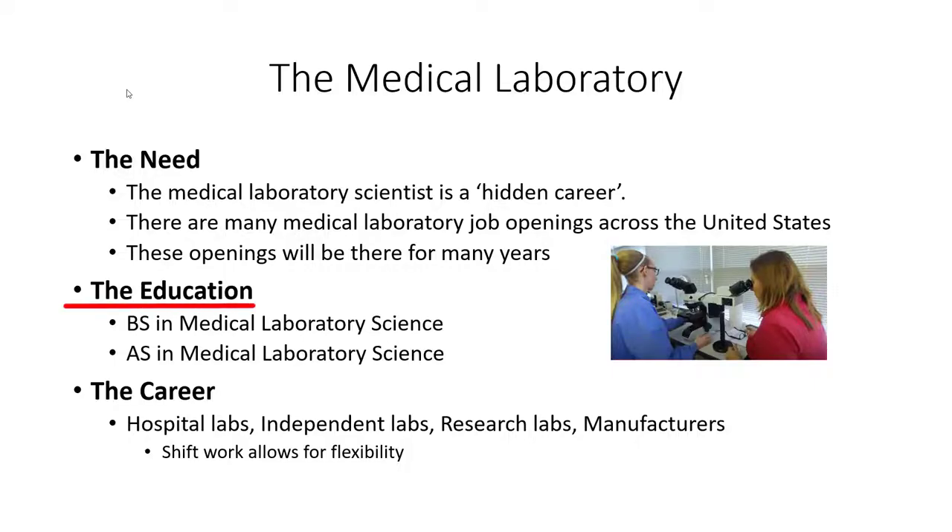When you look at the education piece, there are two components. One is an opportunity to be a medical laboratory scientist with a Bachelor of Science in medical laboratory science, offered through many colleges and hospitals throughout the country. There's also an associate degree option — a two-year option more typically called a medical laboratory technician. The career is mostly in hospital labs, although there are many opportunities in independent labs, research labs, and with manufacturers who make equipment, supplies, and reagents used in medical laboratories. As in almost all clinical healthcare roles, there's an opportunity for shift work and scheduling flexibility.